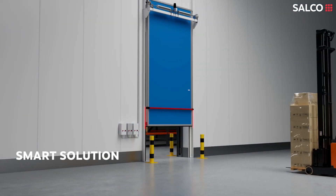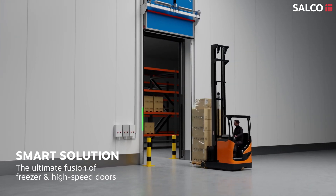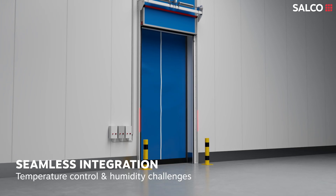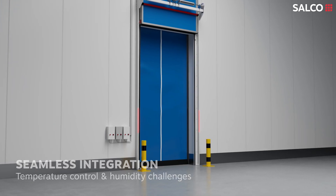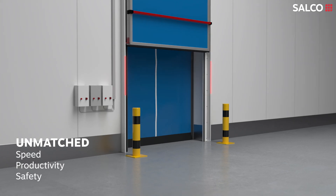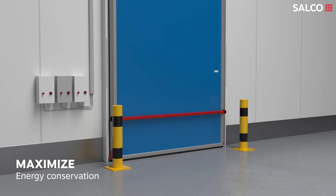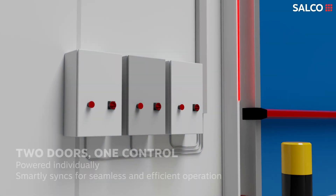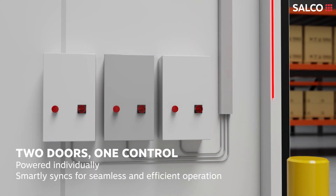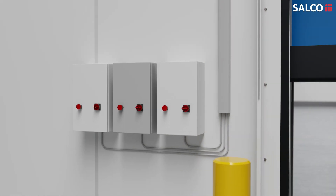Introducing SmartSolution, a fusion of freezer and high-speed doors for ultimate cold storage efficiency. Designed for seamless integration into any environment facing temperature and humidity challenges. Experience unmatched speed, productivity and safety, all while maximizing energy conservation. The doors team up brilliantly, each powered by its own control box that smartly syncs with a central master control box for seamless and efficient operation.